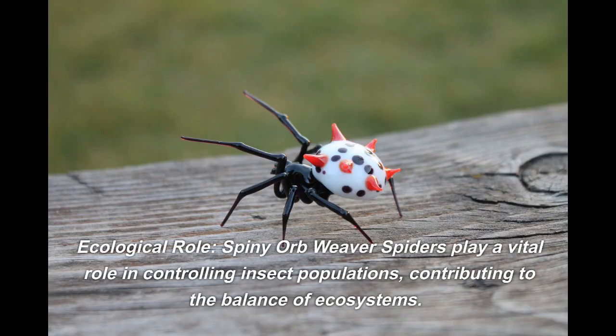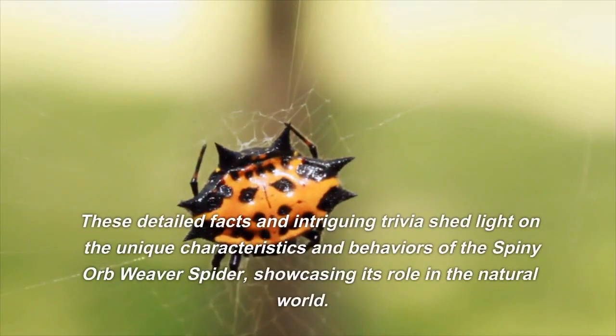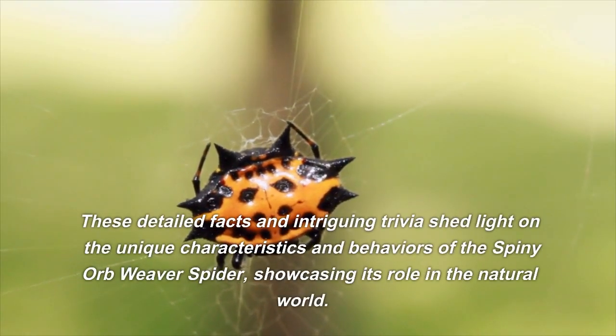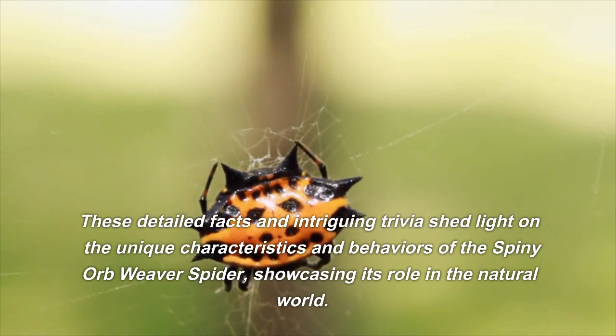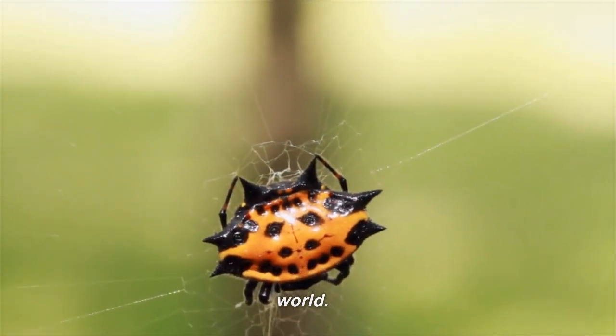Ecological role: spiny orb weaver spiders play a vital role in controlling insect populations, contributing to the balance of ecosystems. These detailed facts and intriguing trivia shed light on the unique characteristics and behaviors of the spiny orb weaver spider, showcasing its role in the natural world.